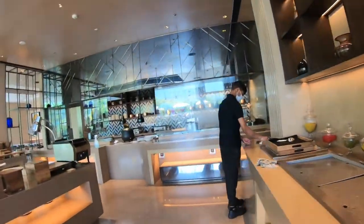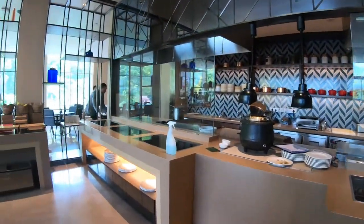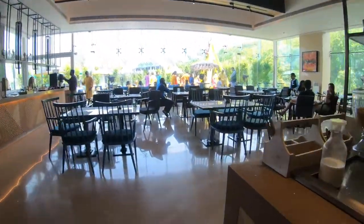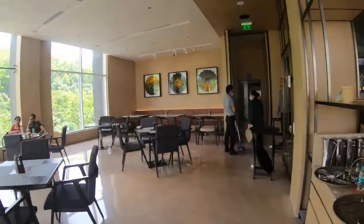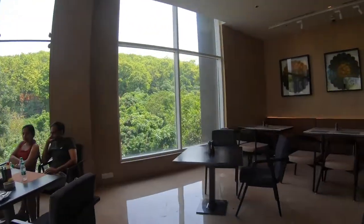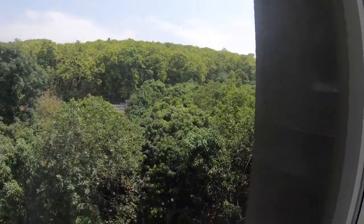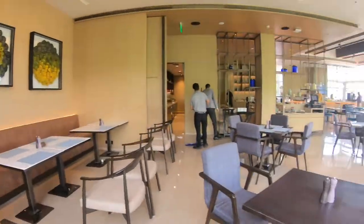This is where they serve the entire breakfast spread. It's almost lunchtime now so they've cleared most of it. This is the beautiful view you get while having breakfast — it's really lovely. I'll show it to you from outside as well.